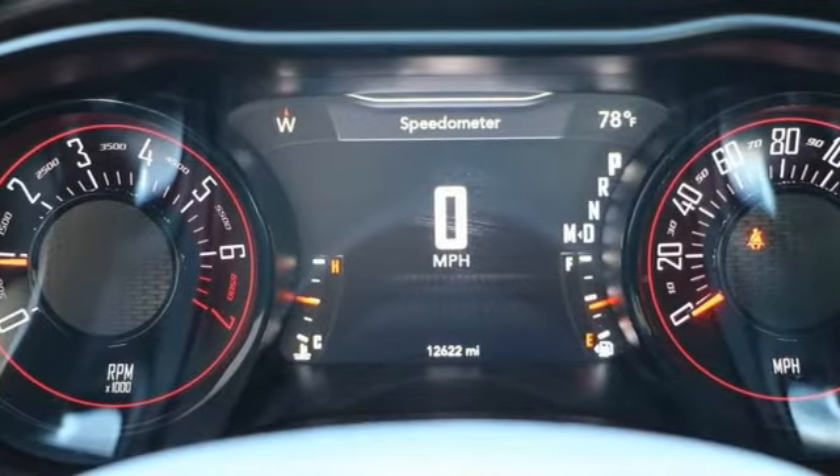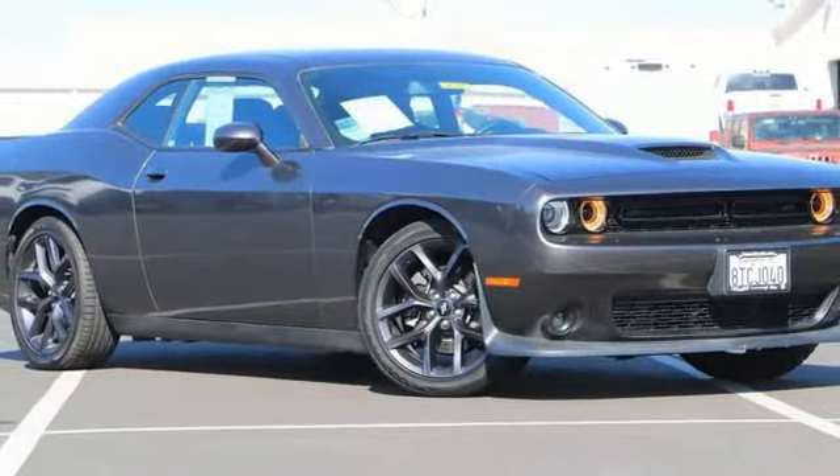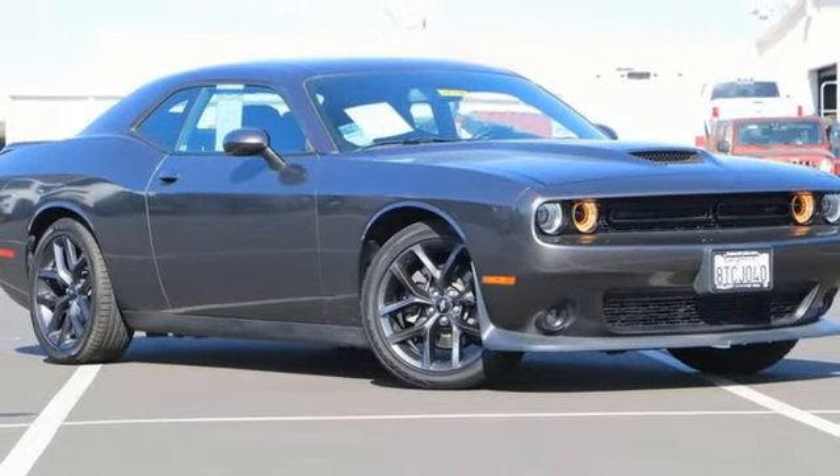And Bluetooth streaming audio. Power, performance, passion. It's a Dodge. Driving is believing. Test drive it today.